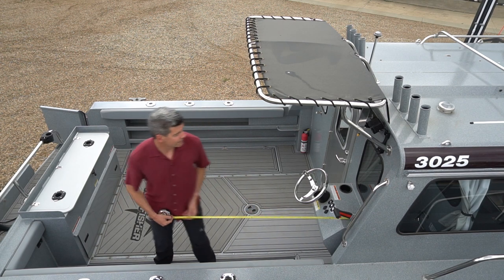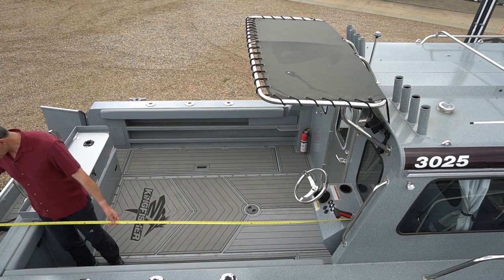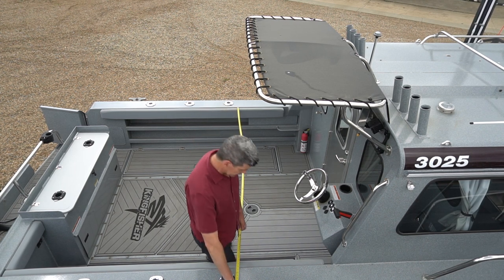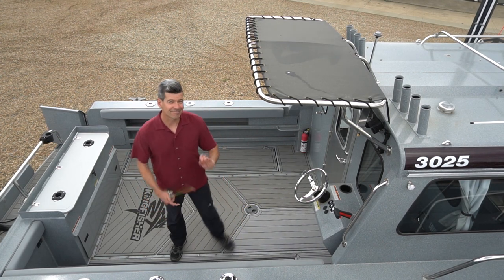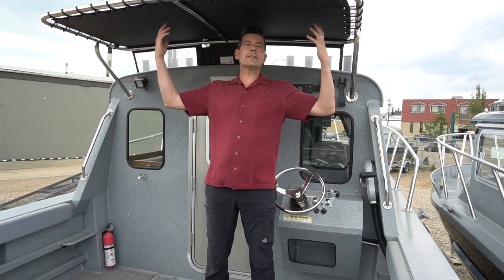Running usable space inside here that's just about nine feet. On the inside of the gunnels we've got just about eight feet. There's a nice rear steering station here and controls for the kicker, because this is where you're going to spend most of your time underneath this great bimini top.